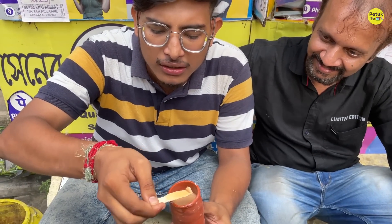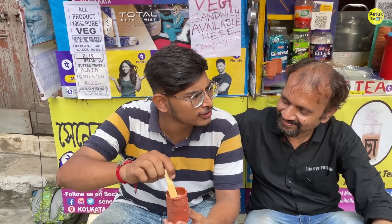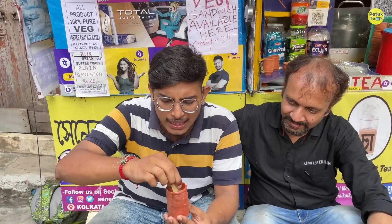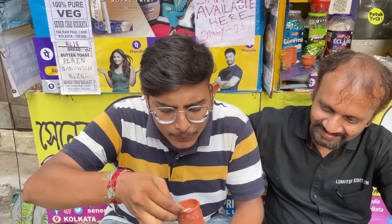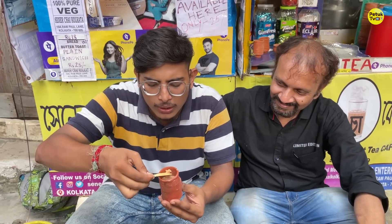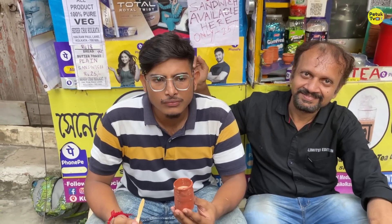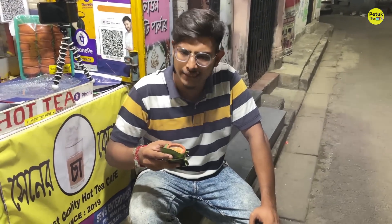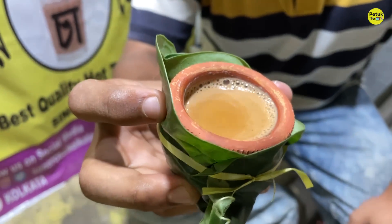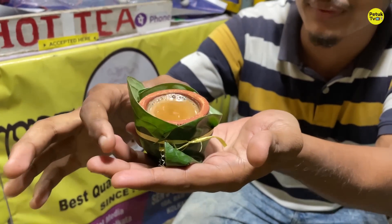Let's try this for the Roshogolla after that. It will be spongy — it will be a lot of fun. You can't easily get this. Let's try this one. Look — you can see the decoration. It is very unique. There's a lot here. Very beautiful.